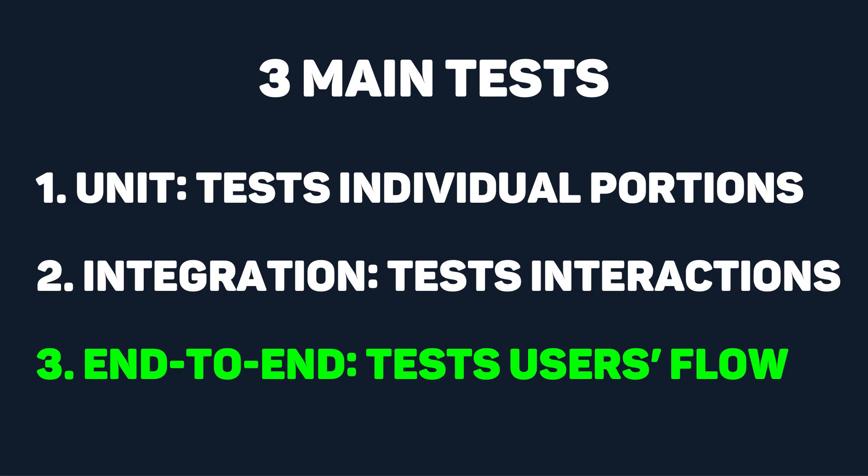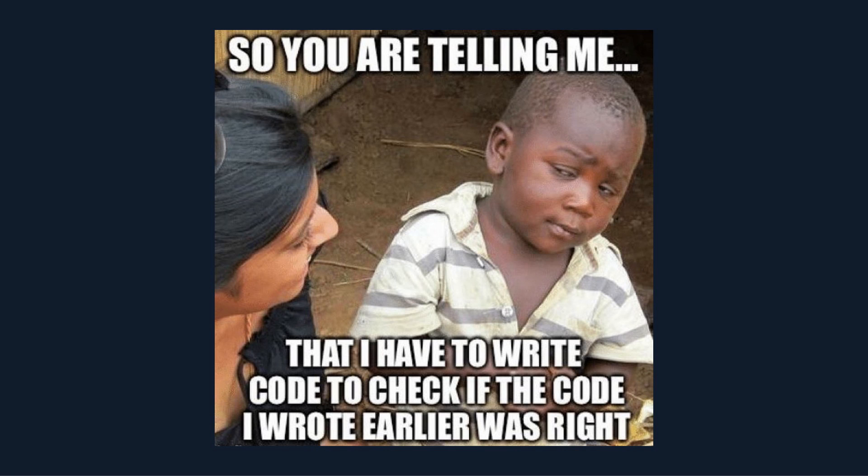End-to-end, or E2E, testing evaluates the entire flow and functionality of the application from the user's perspective, simulating real user interactions and scenarios. An end-to-end test scenario could involve testing the user journey of searching for a video, playing it, interacting with related videos, and leaving a comment. Writing tests can be really boring because it feels like you're not actually building anything, but it's essential for making sure your code is maintained long-term.